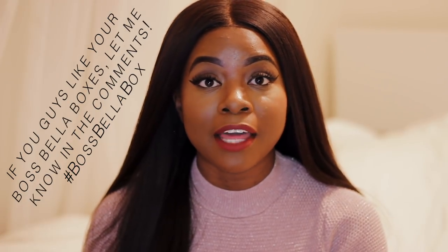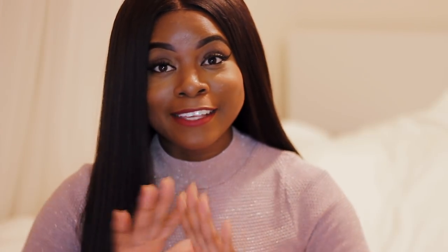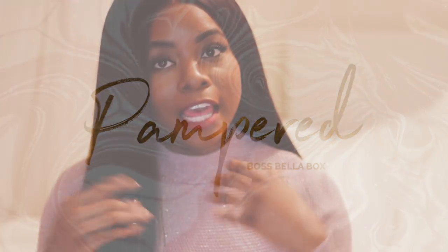Just to give you guys a heads up — there's still time to buy next month's box. We have about 40 boxes available before we sell out again. The next box theme is 'Pampered.' While this box is all about getting to work and making your dreams come true, the next box is going to be about remembering to take time for yourself — self-love, self-care — and the Boss Bella challenge and ventures will all be related to that. So if you want it, click the link below and order it ASAP, because there are only 40 boxes left.